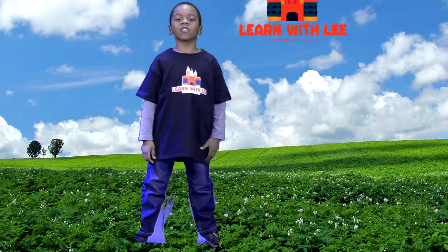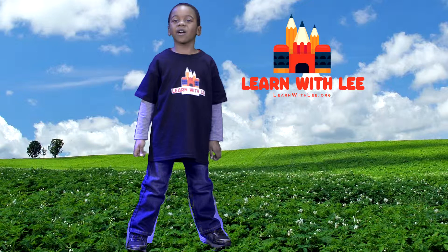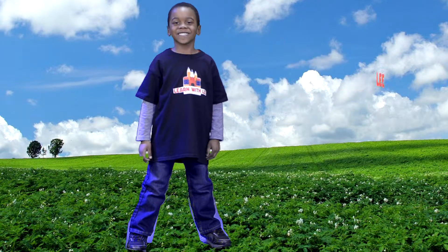Thank you for watching LearnRefly. Don't forget to check my website out. LearnRefly.org.